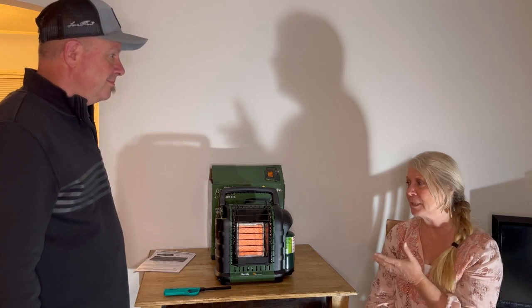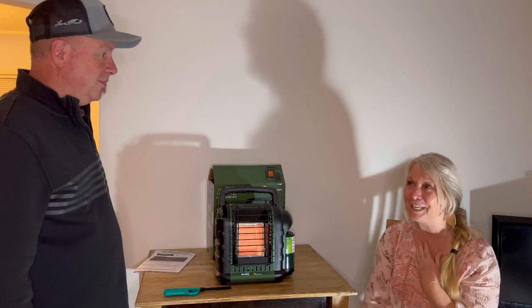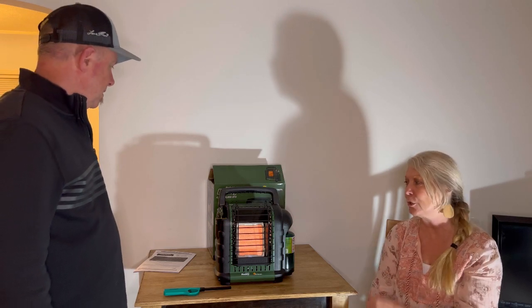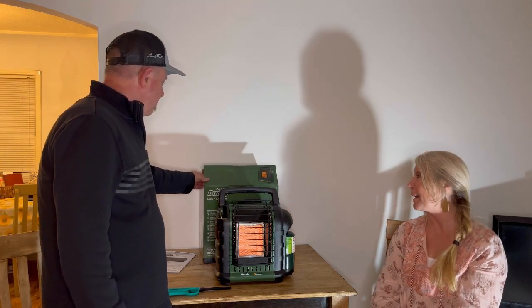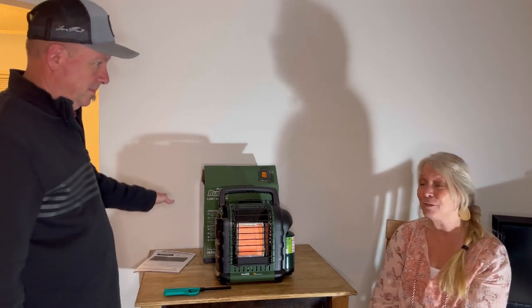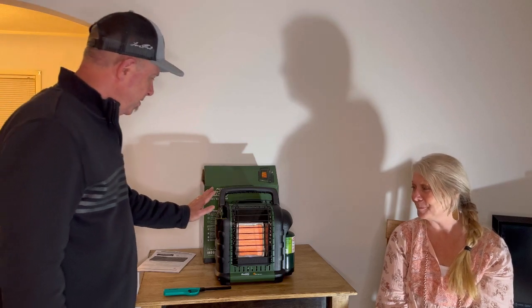Some people say you need to crack a window, other people say you don't, and actually the instructions say you don't have to. For peace of mind, I would probably crack the window a hair, just to be safe. There really are no fumes — you don't smell anything, which is great. It gives off between 4,000 and 9,000 BTUs — that's a lot of heat. Even sitting here on low, I'm getting really warm.